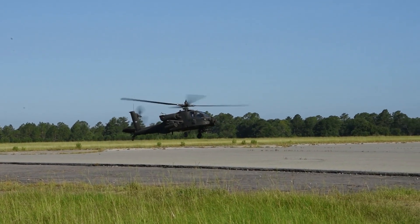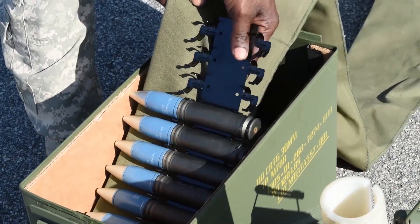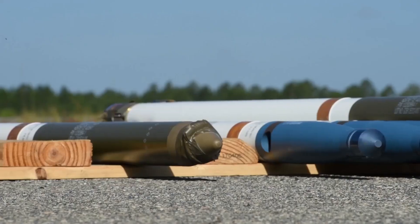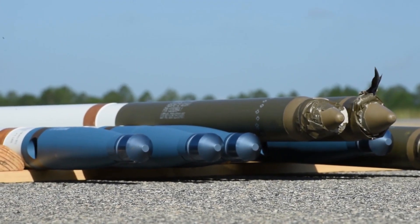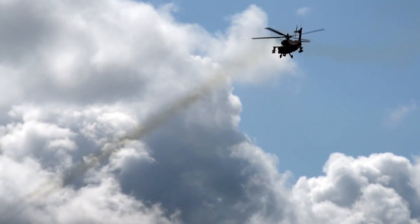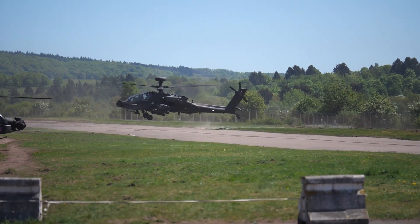As technology continues to evolve, so too does the AH-64 Apache. Ongoing and planned upgrades encompass a spectrum of advancements: avionics improvements include next-generation sensors, enhanced data processing capabilities, and streamlined human-machine interfaces. Communication upgrades involve expanding the helicopter's connectivity options, strengthening its interoperability within modern joint operations. The integration of artificial intelligence and autonomous features presents a horizon of potential enhancements, enabling the Apache to autonomously execute routine tasks and freeing up human resources for critical decision-making. These future-oriented upgrades reaffirm the Apache's adaptability and resilience in an ever-evolving operational landscape.